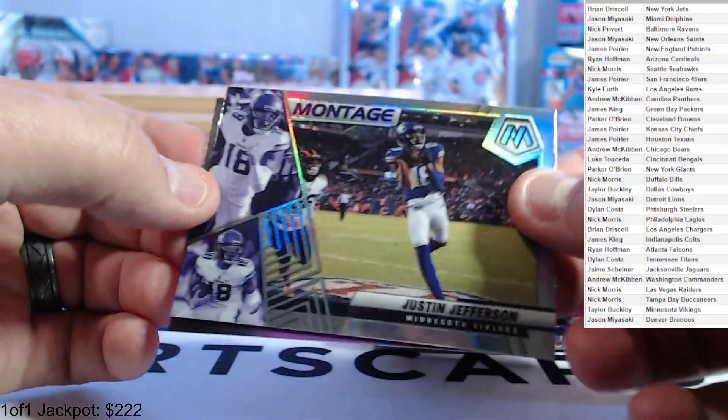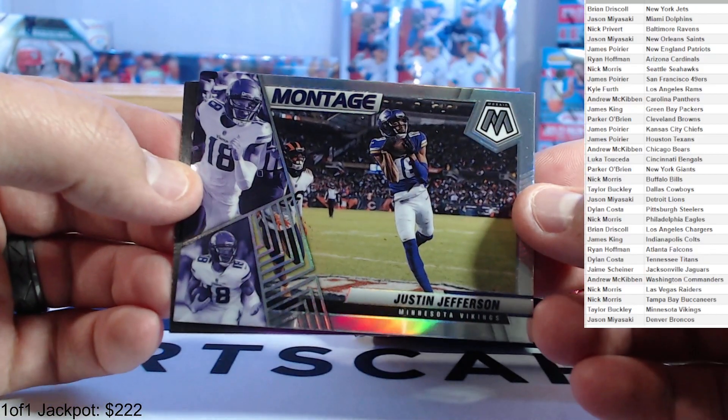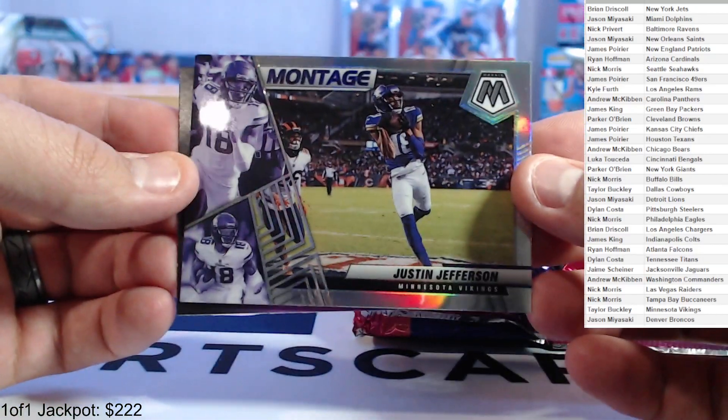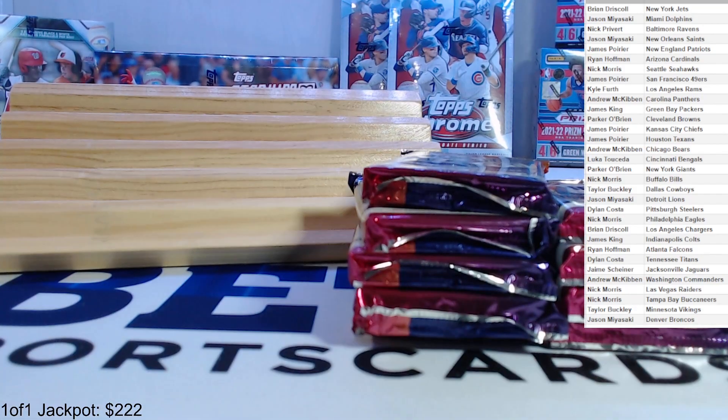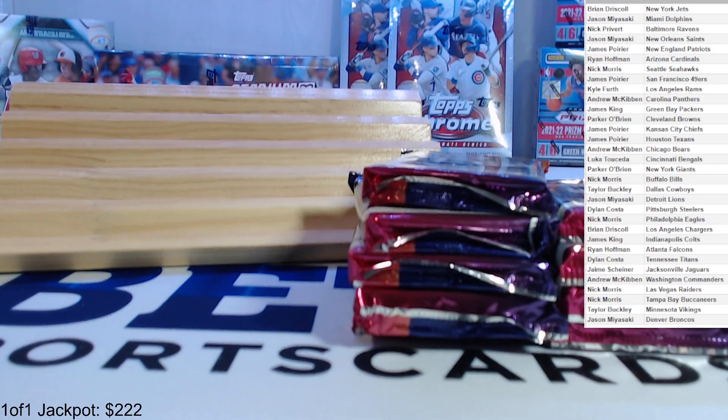Desmond Ridder introductions, and we get a silver Justin Jefferson montage — that's pretty cool. Pack number one done. Got a couple silvers sleeved up, nothing too crazy yet, a couple of rookies.